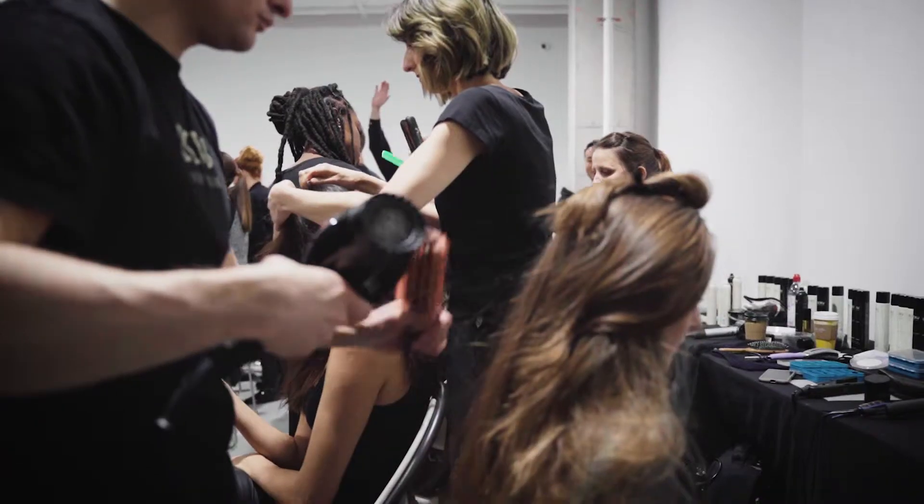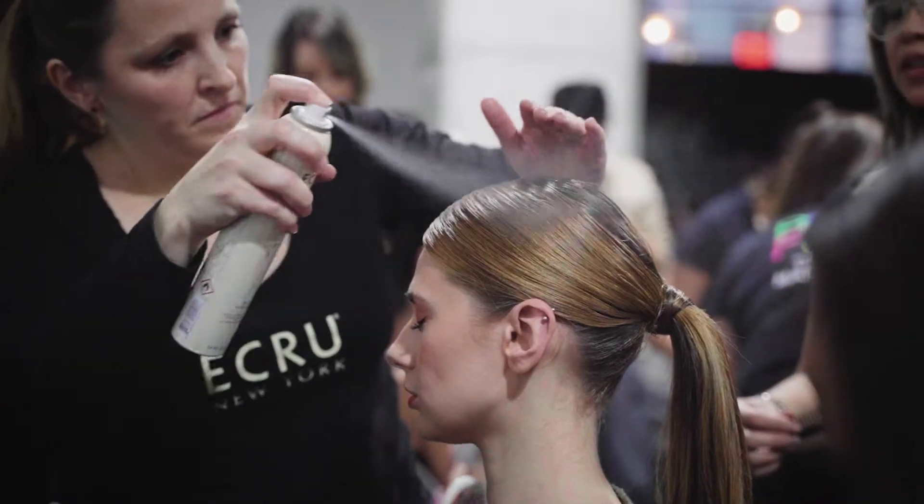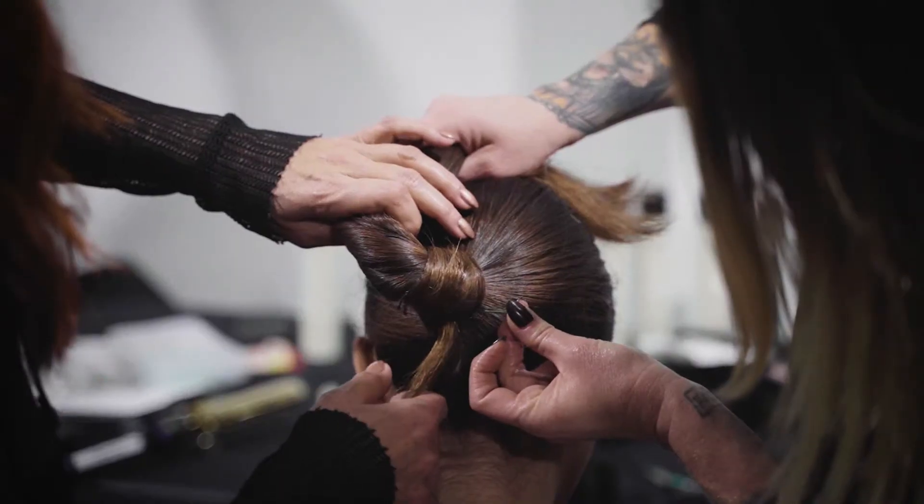My name is Evelyn Luna, and I'm one of the designers for ACID NYC. Our inspiration this season is architecture. The hair is very clean, very controlled, and so far it looks great — the makeup looks great, the hair looks great, so we're excited.